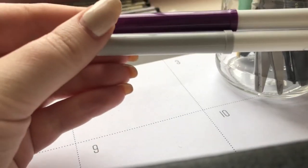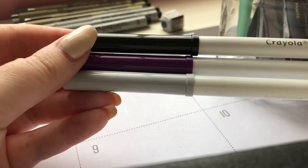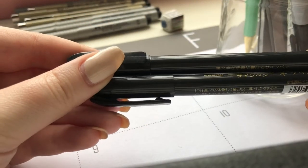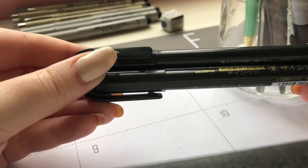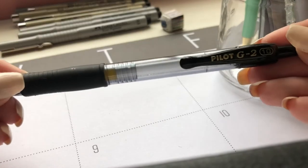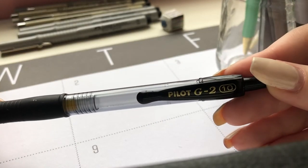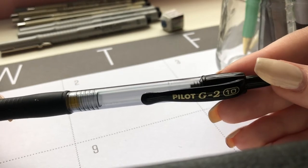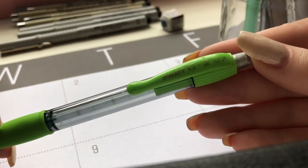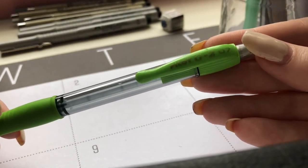In the first cup I have these Crayola Super Tips that I use mostly to write on my desk calendar but also to make drop shadows. These are some Zebra brush pens — I believe they're from Daiso. Next I have this Pilot G2 pen in size 1.0, it's really thick and I don't use it very often. Next I have my all-time favorite pencil — this is the Pilot mechanical pencil in 0.7 lead.